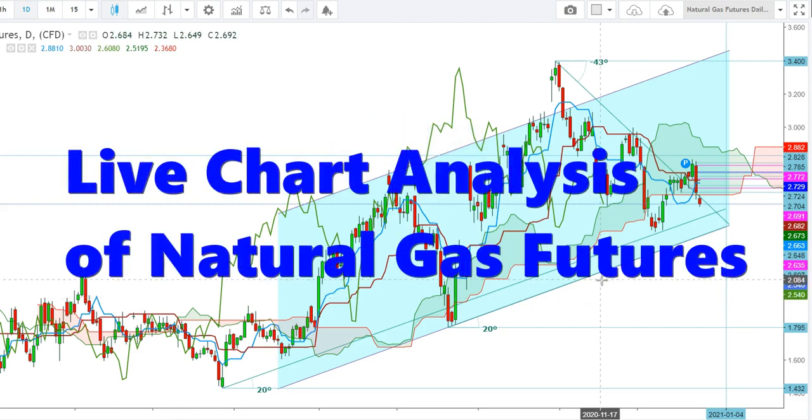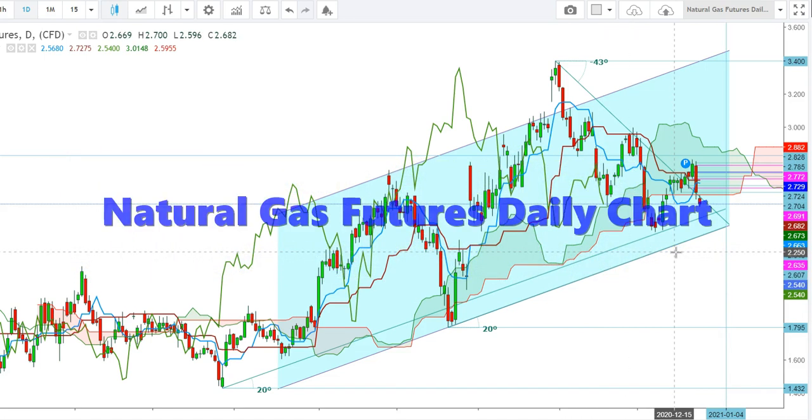Let's start the day to analyze the live moves of Natural Gas Futures February contract, because on December 23rd Natural Gas Futures have been rolled over to February 2021 contracts. Here you can see a live chart of the February contracts.